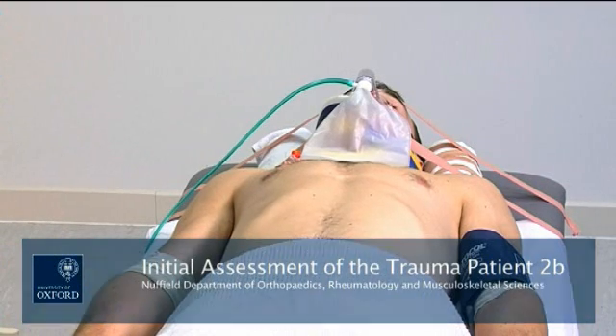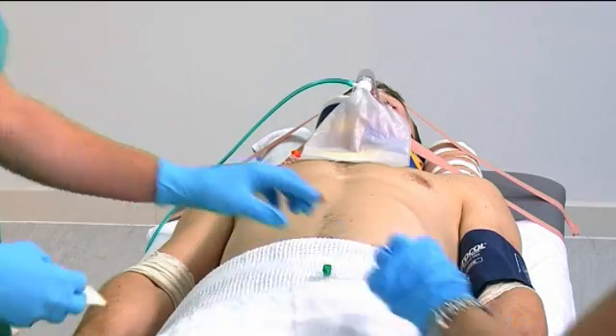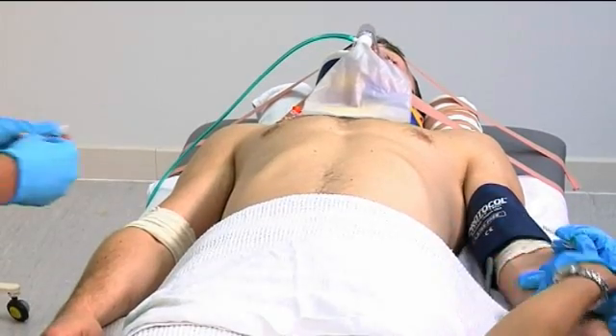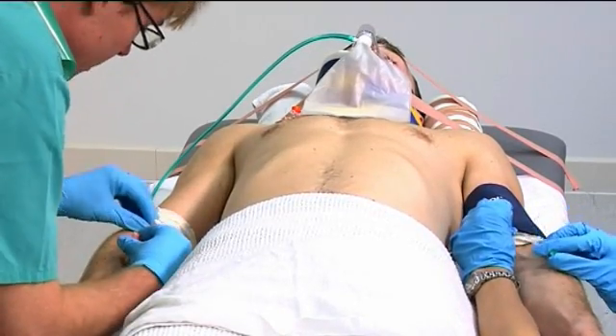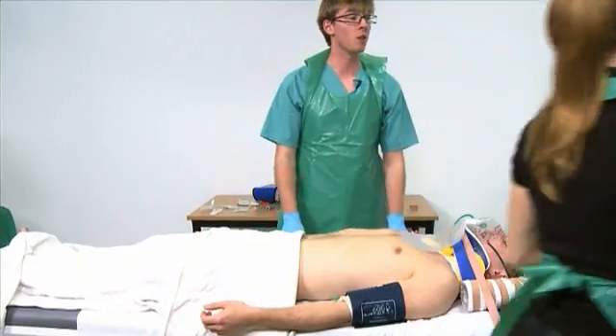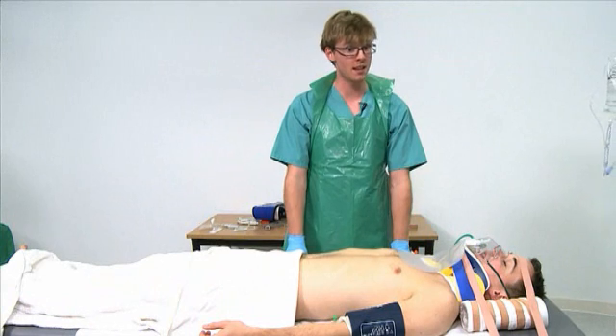I'd like to put in two large-bore cannulae into the antecubital fossae. And from those, I'd like to take bloods for FBC, cross-match, clotting, U&Es, LFTs and amylase.